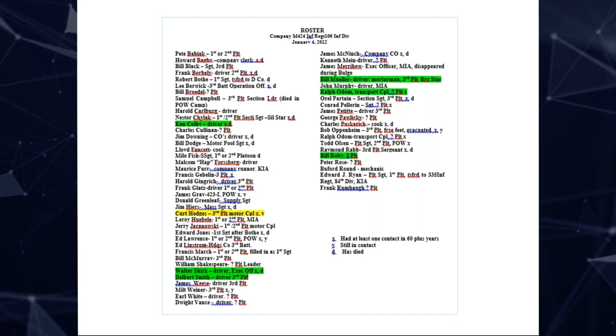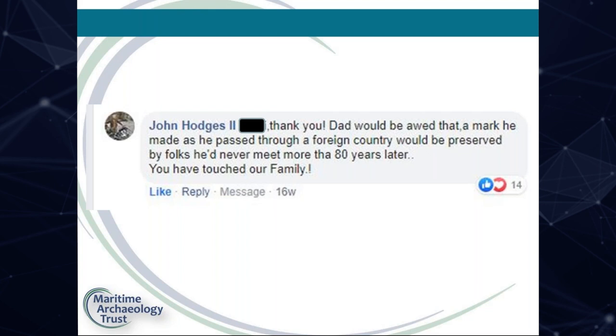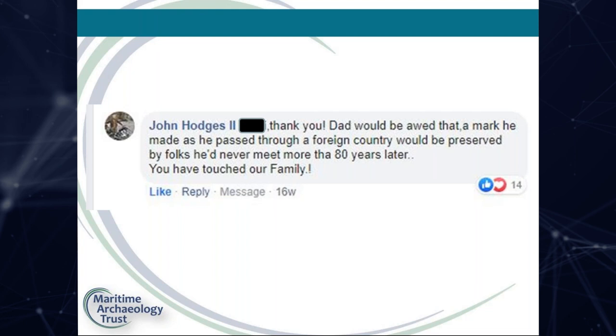Often in archaeology we're quite removed from the individual people, and although it wasn't originally intended, we are now making direct links with sons, daughters and grandchildren of these men. We wish we could do it for all, but sadly some are just too difficult to narrow down. For the volunteers, being able to make these connections brings an enormous sense of achievement and satisfaction, and quotes from the families show that they are extremely grateful for these discoveries.